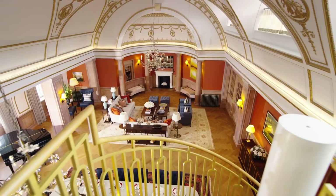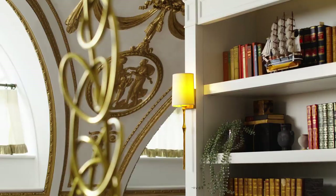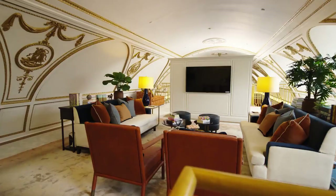Moving across the herringbone parquet floor and up a bespoke spiral staircase, you'll find the first of two mezzanine areas — one of many modernisations to the apartment's traditional layout. Here, a vintage-inspired library and study offers a quiet space to relax.